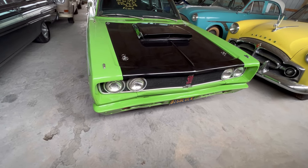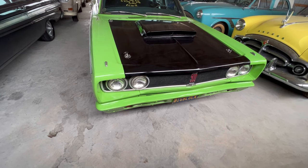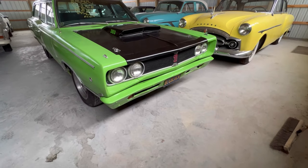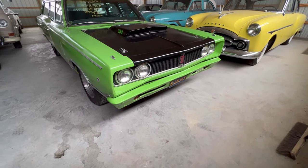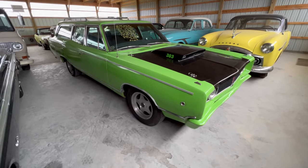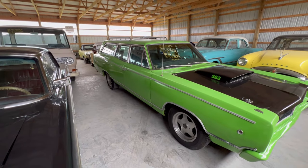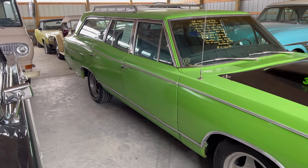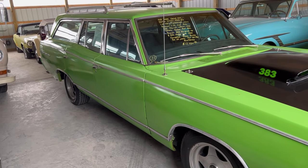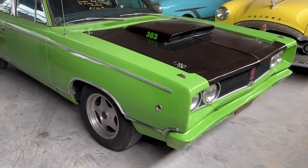We're looking at a '68 Dodge Coronet 500 station wagon. It's got a 383 in there. You look down the side - seems to be a pretty straight body, but I don't think this is the original paint on here. I am finding a little rust spots here and there, rust bubbles.